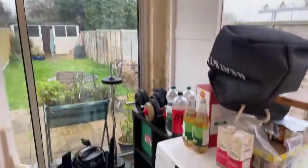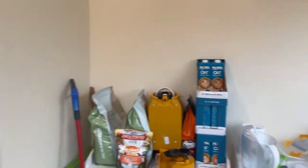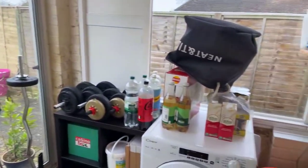Just off of the kitchen you have a conservatory space, which has the same vinyl flooring as the kitchen, and through the conservatory you have access to the garden as well.